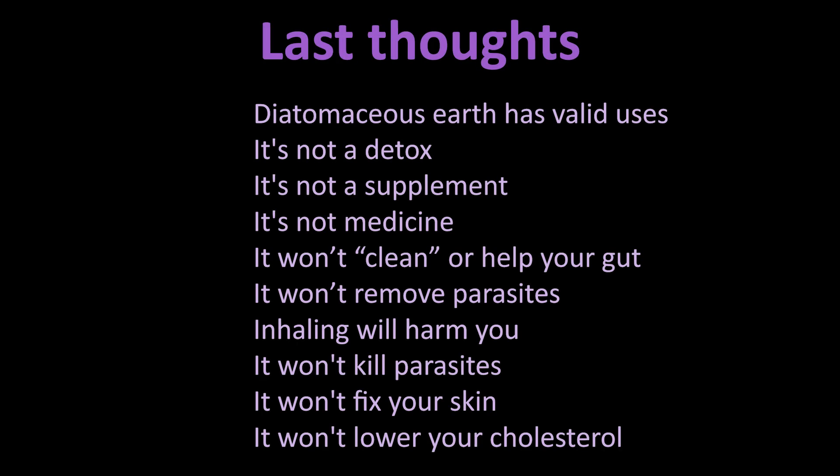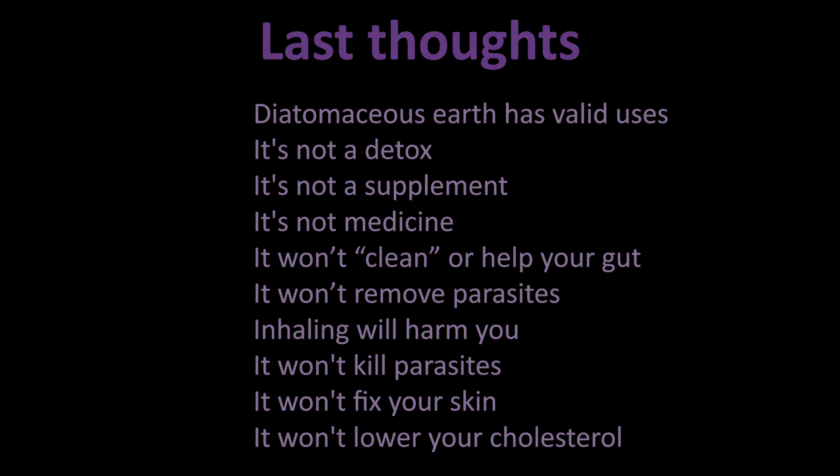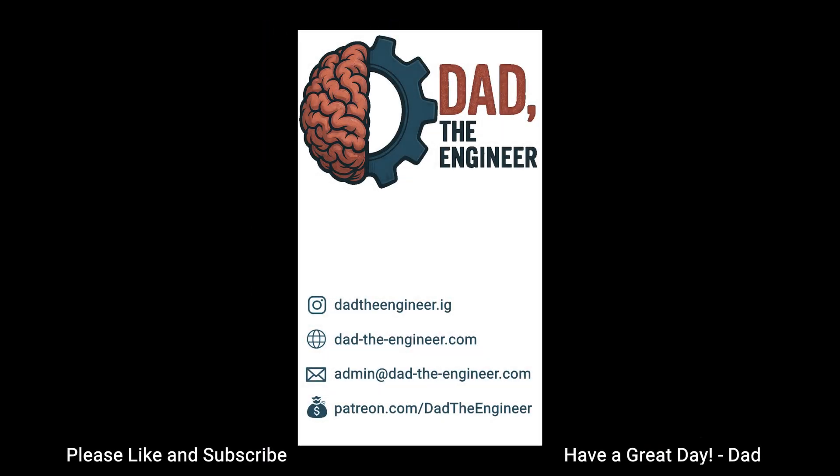The bottom line: Diatomaceous Earth is useful for some things, but it's not a detox, not a supplement, and not a cure-all. Eating it won't clean your gut, won't remove parasites, and won't turn you into Gwyneth Paltrow. Inhaling it will actually harm you. Swallowing it won't fix your skin or lower your cholesterol. Buying it for health reasons will definitely waste your money. So I hope Diatomaceous Earth is sufficiently ruined for you, or for someone you're about to forward this to who just bought a 5 pound bag of Dr. Colon Scrub.